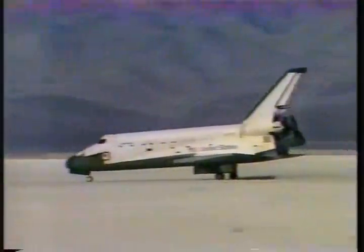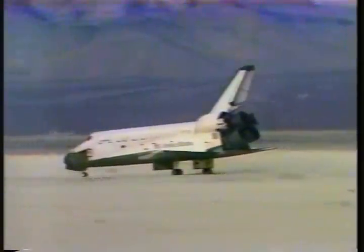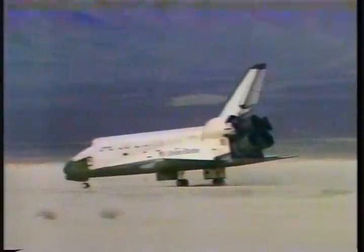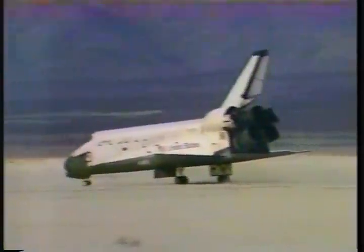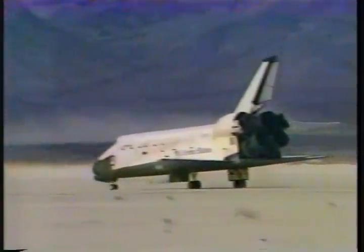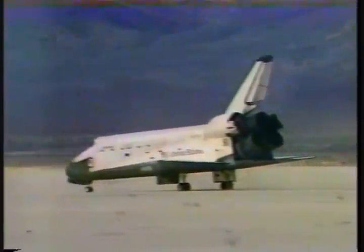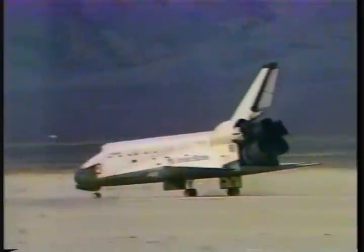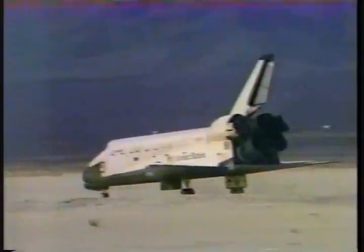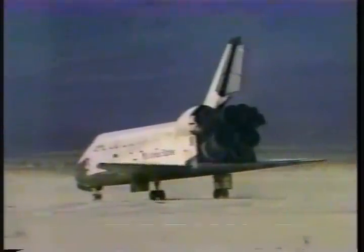They put that gear down at the last minute. The mission elapsed time of touchdown unofficially: eight days, zero hours, four minutes, 49 seconds. It doesn't appear to have any kind of streaks or anything from the missing tiles at all on the surface. The third mission of the Space Shuttle Columbia has ended with a smooth touchdown at the White Sands Missile Range in New Mexico.